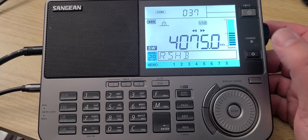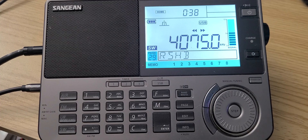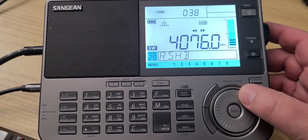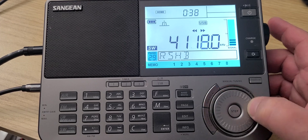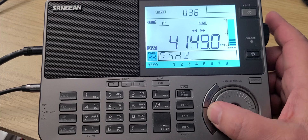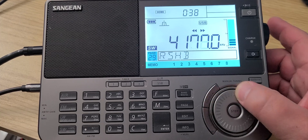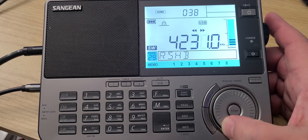Two things you might hear on this frequency range: pirates on the bottom 100 to 150 kHz, and you might also hear MARS Nets that are frequent on this frequency range around 4750 kHz.